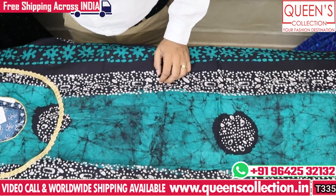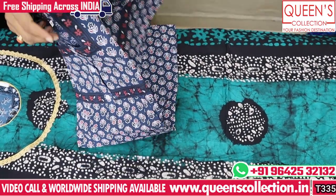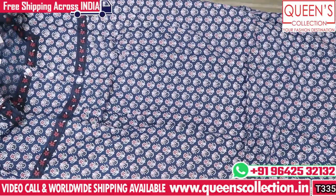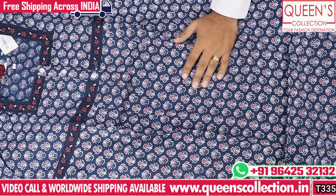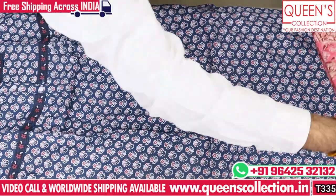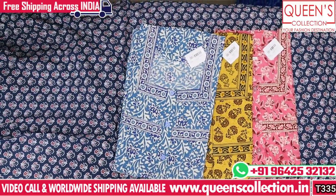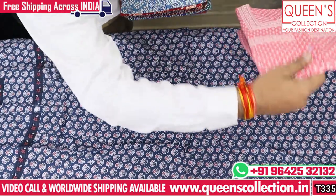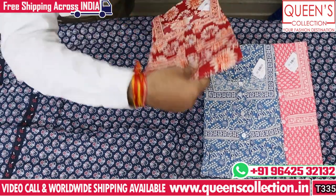The next variety is Jyothi print in XL size and XXL size. We have a bluish color, orange color, black color, blue color, and pink color. The prints are all very lovely and the quality of the product is also very nice and very good quality.